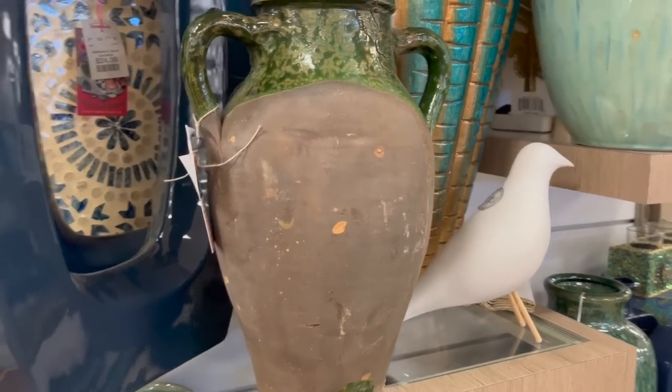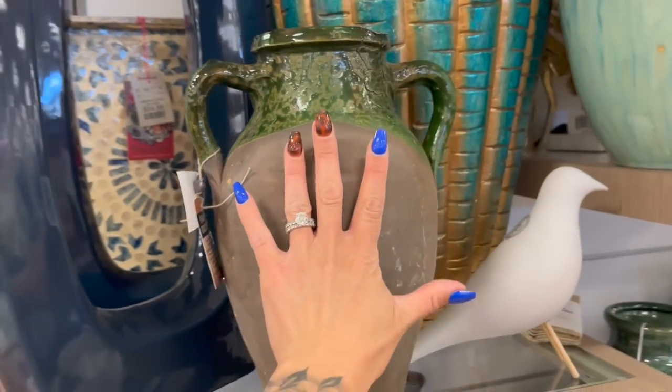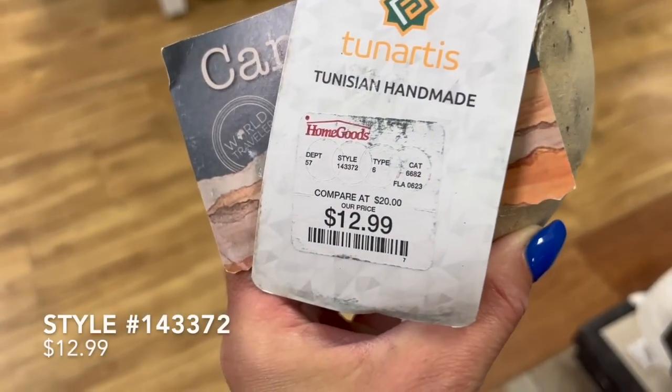So if you love that vintage look and you've been wanting one of these, these are a really great price for the same exact thing.